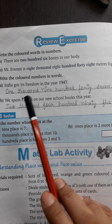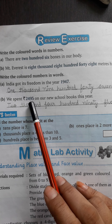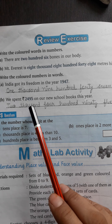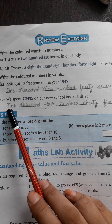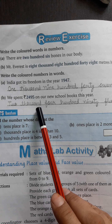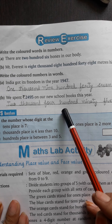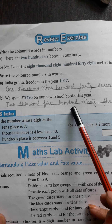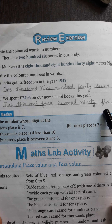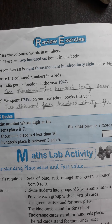Next question B — We spend Rs. 2,495 on our new school books this year. Write in words: Two thousand four hundred ninety-five — T-W-O T-H-O-U-S-A-N-D F-O-U-R H-U-N-D-R-E-D N-I-N-E-T-Y F-I-V-E. Now this exercise is complete. Hare Krishna, have a great day.